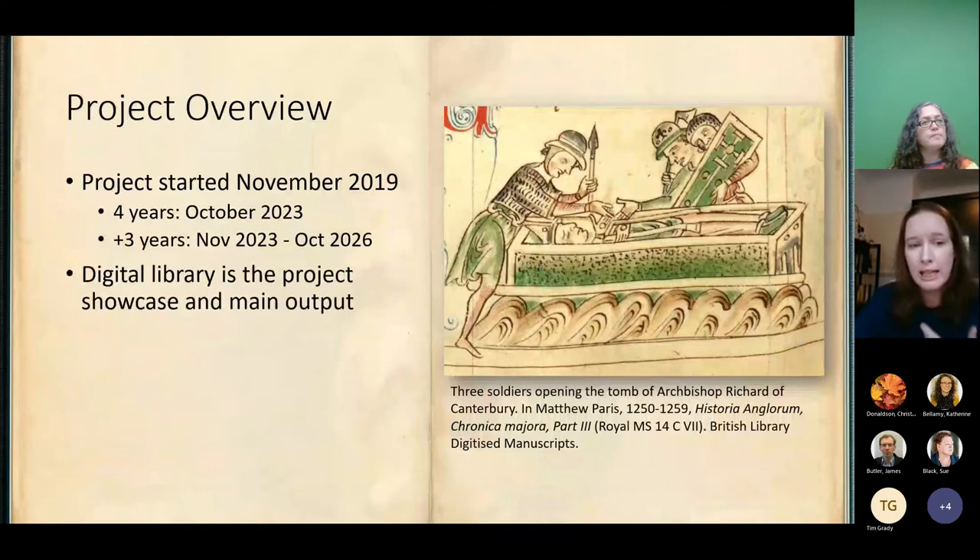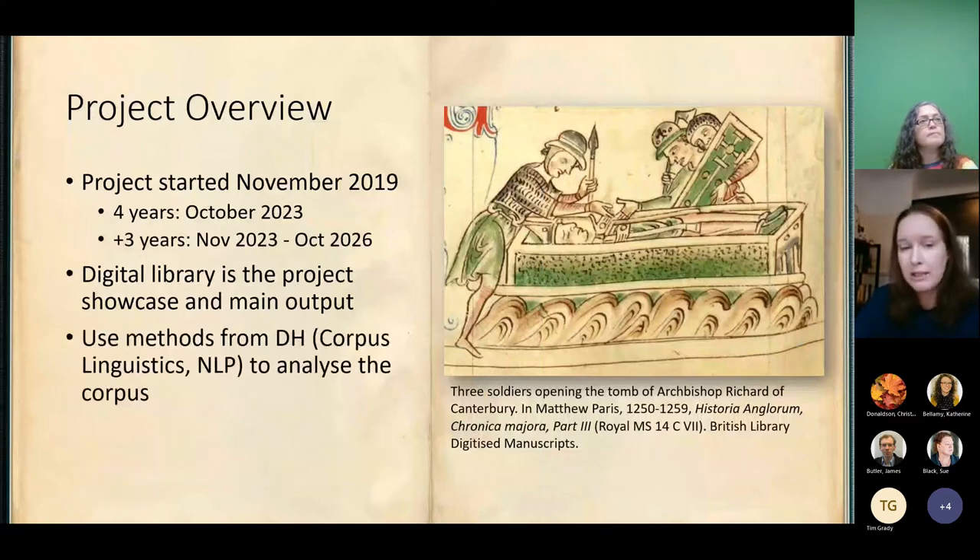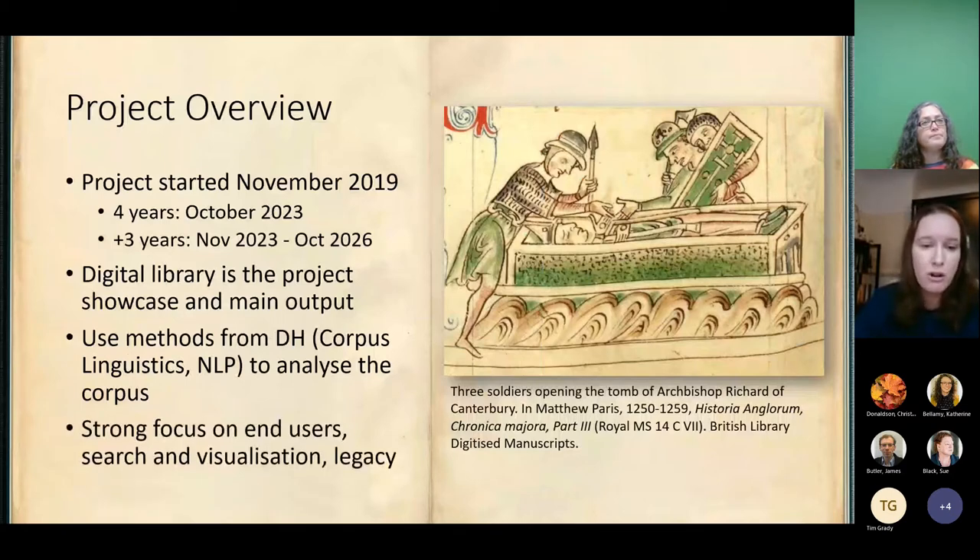The digital library is the project showcase and our main output above everything else. We're using methods from digital humanities — particularly corpus linguistics, natural language processing, and a little bit of machine learning — to analyse this massive corpus that we're building. We have a really strong focus on the end users as well as our own research. We're looking at quite an advanced style of search and visualisation, and also the legacy of this for people to continue accessing exhumation accounts, particularly from cathedrals, churches and historic cemeteries — the people who need this information to manage their burial environments today.